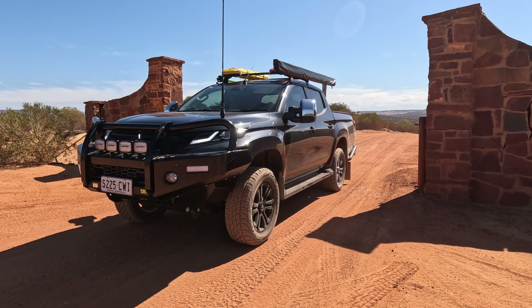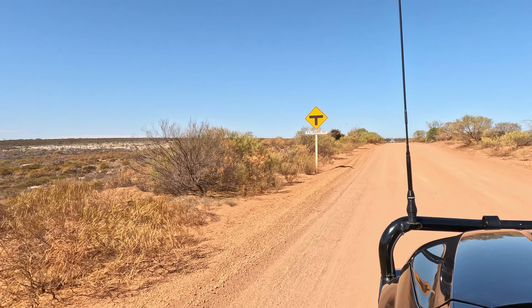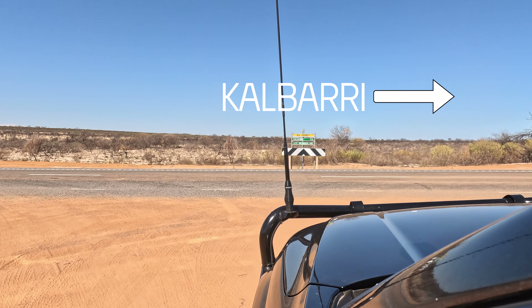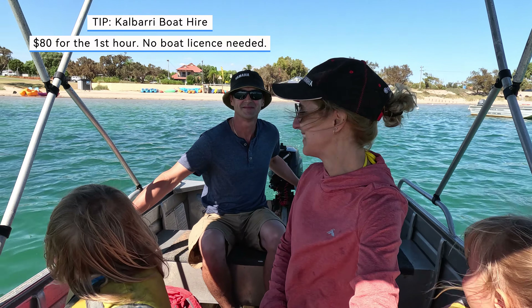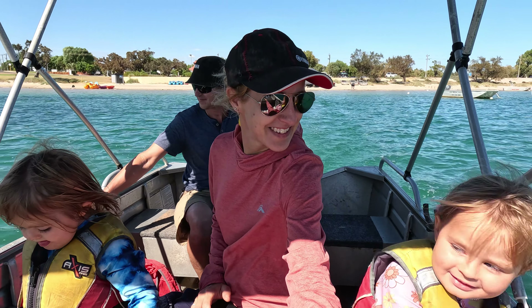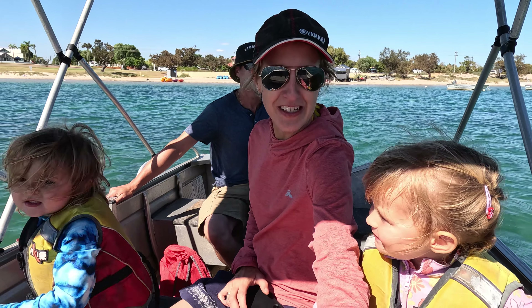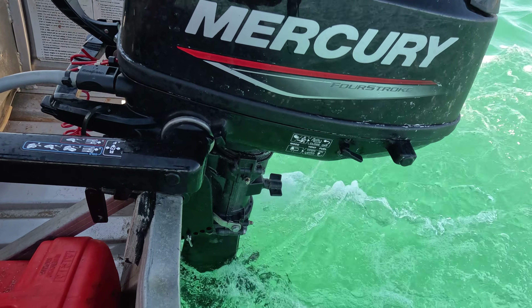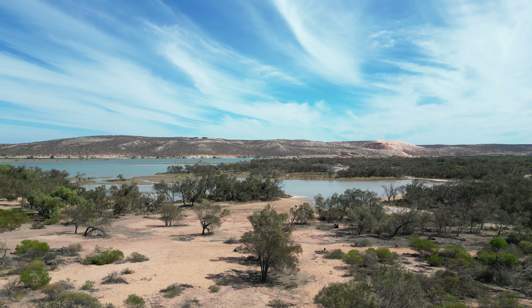After looking around the station, we headed back out to the main road and made our way back to Cowberry. We made it to Murchison Station following the river, but there's just one more thing left to do - have a look at it from the river. We're going in a boat! Either by land or water, it's a great way to experience the Murchison.